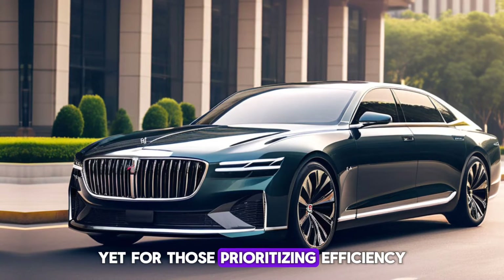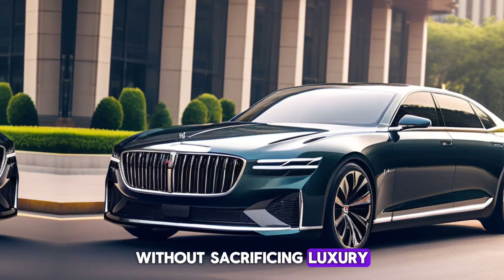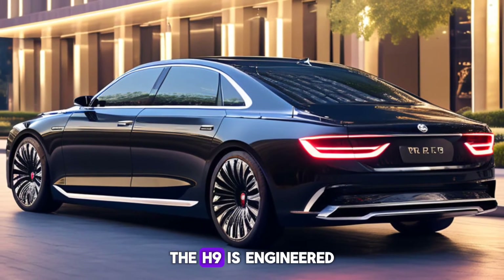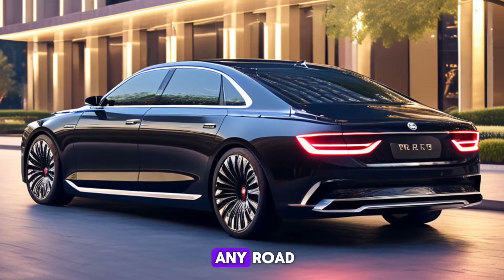For those prioritizing efficiency, the four-cylinder promises impressive fuel economy without sacrificing luxury. Regardless of your choice, the H9 is engineered to impress, featuring an air suspension that ensures a smooth and comfortable ride on any road.